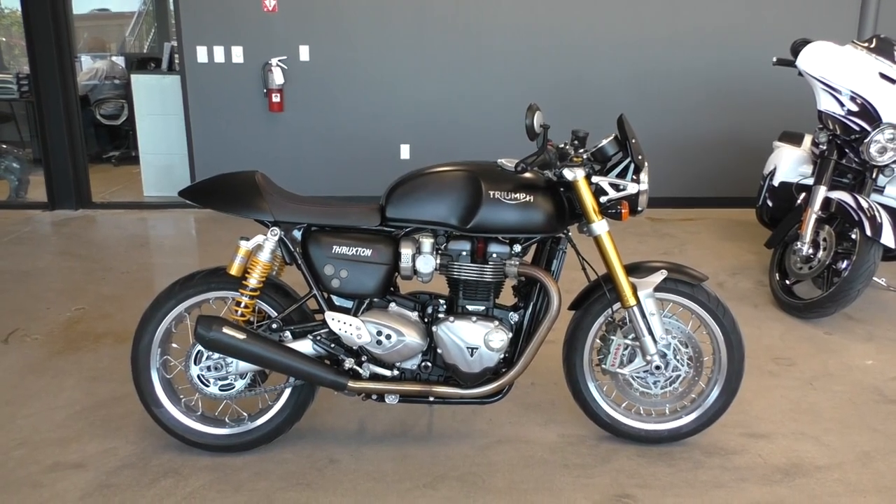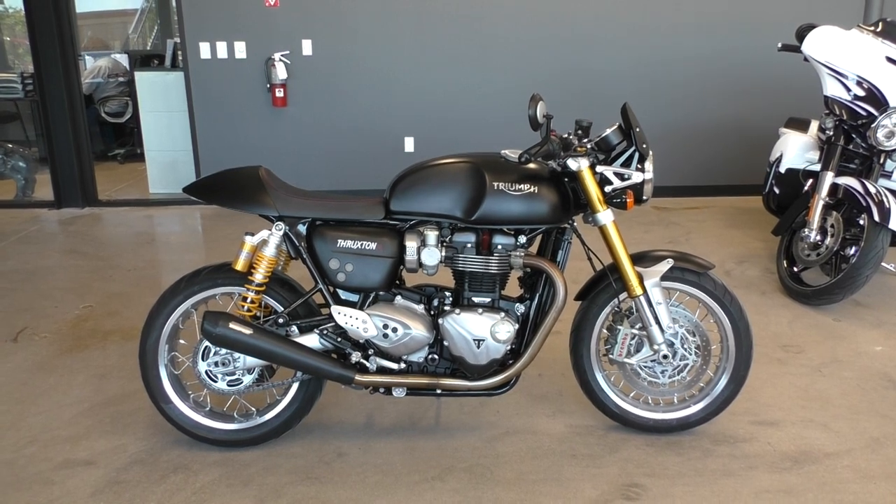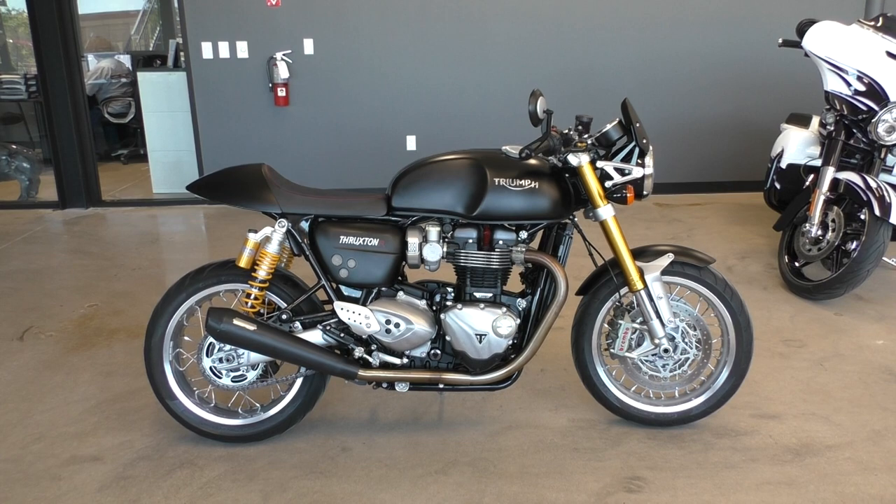What's going on? Nick here with American Motorcycle Trading Company in Bedford, Texas.